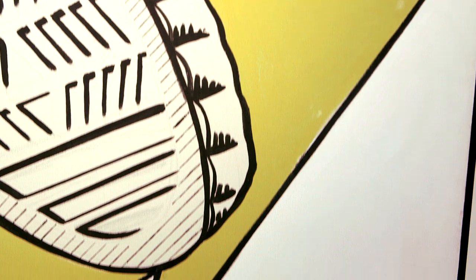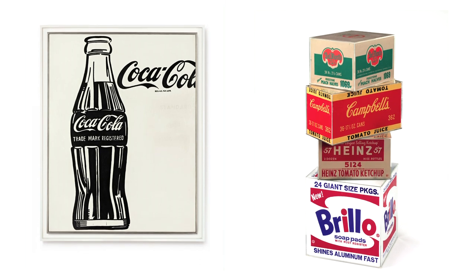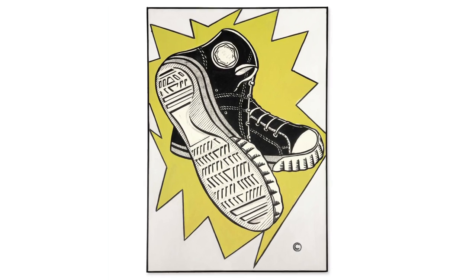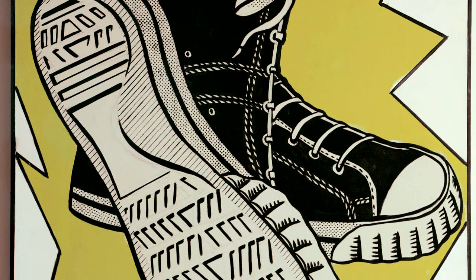Lichtenstein decided to remove the branding element, and he actually included a copyright symbol on the painting. He's commenting on commodity — commenting on what the pop artist would really focus on later. But what is so amazing about this painting, and why it is such a pop icon, is the way that he uses the explosion of the yellow, this zigzag, really to give drama to a picture so that it had immediate impact.